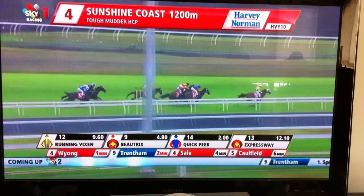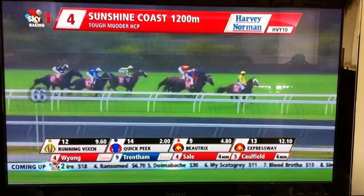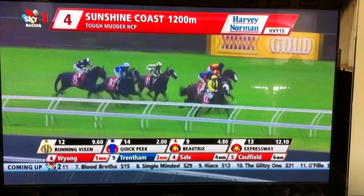Coming down the side and Running Vixen is the leader. They're coming down by the 700 metres mark, out by about two and a half. Now the favourite Quick Peek has just strode through in second and will come outside the leader here. They're followed by Boatrix. Expressway will be the widest coming around the bend, followed by Opel Umbra.